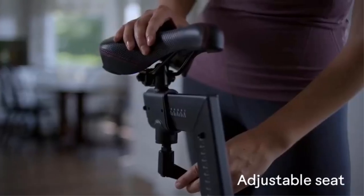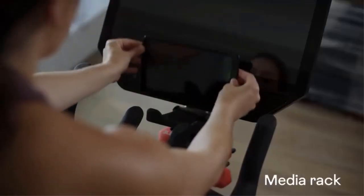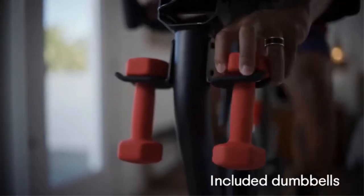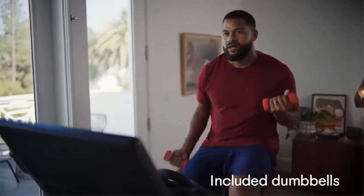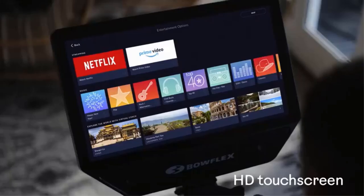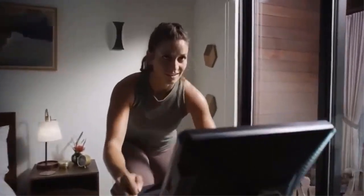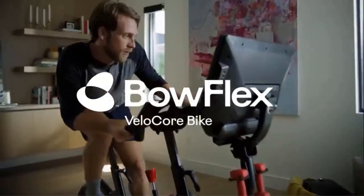It can't quite match the sheer number of classes on apps like Peloton or iFit, but JRNY provides plenty of variety, loads of off-the-bike workouts, and costs less than the competition. The VeloCore also works with Peloton and Zwift through your device, adding even more workout options.